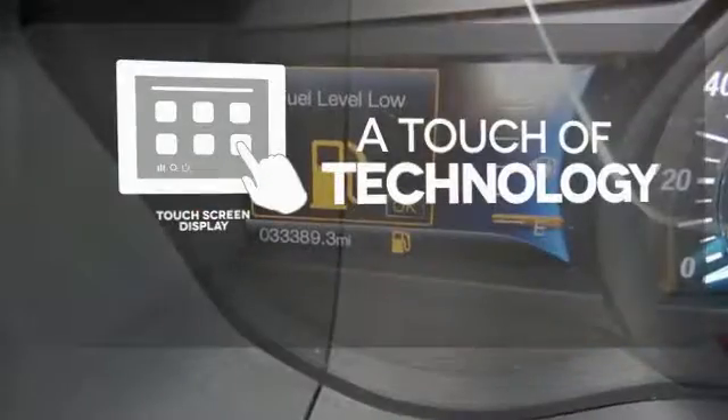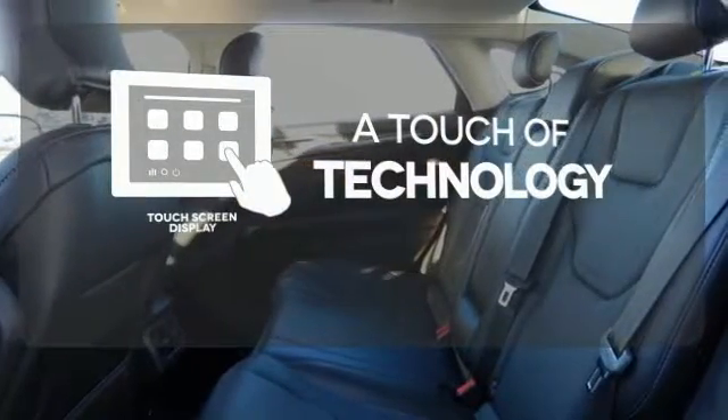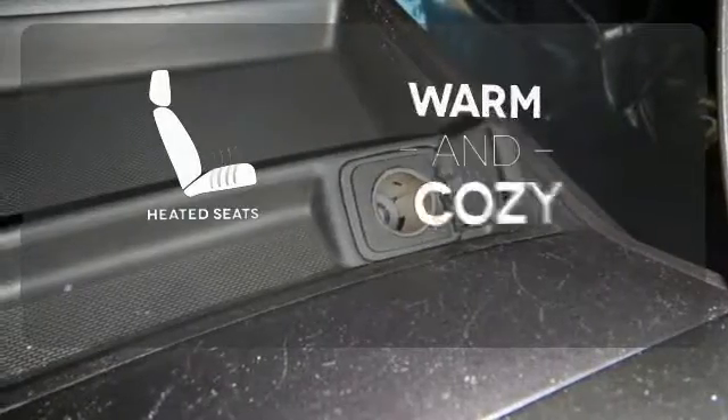Say goodbye to an endless array of confusing knobs and buttons and say hello to attractive and seamlessly integrated technology with the included touchscreen display. See objects previously out of sight with the rearview camera. Wrap yourself in the comfort of heated seats.